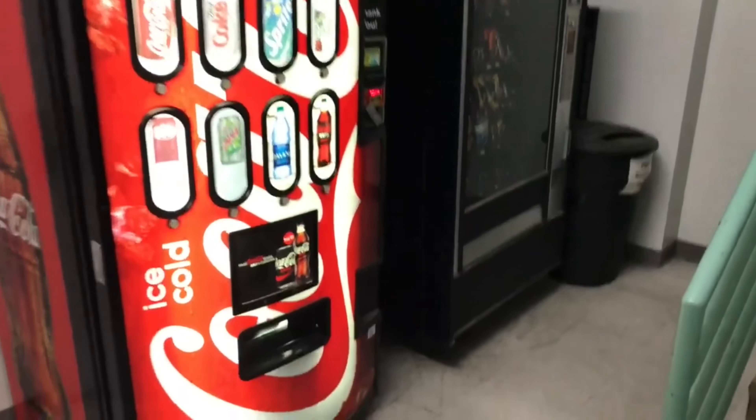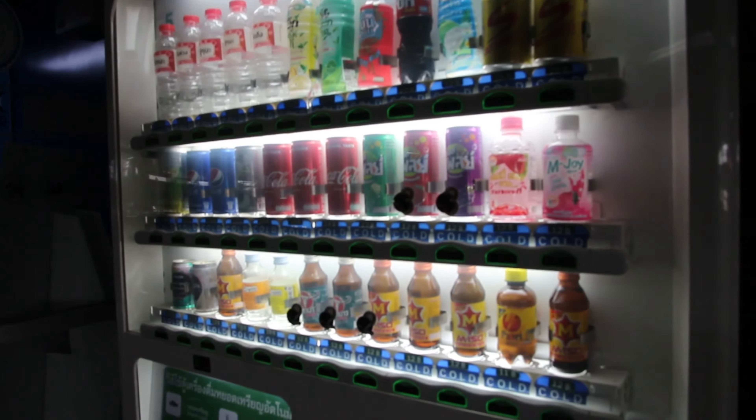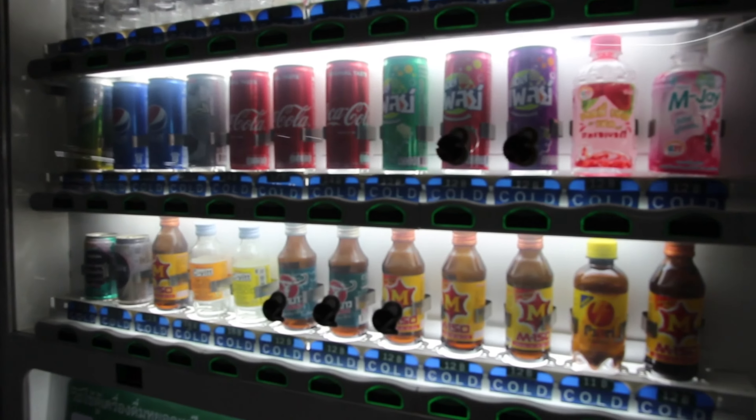Welcome back to the channel. Today we're going to be talking about the easiest ways to increase your vending machine sales. The internet, specifically YouTube, is riddled with people starting vending machine businesses, grabbing cash from the machines, and it looks very lucrative and like it's pretty low effort to run a successful vending machine business.